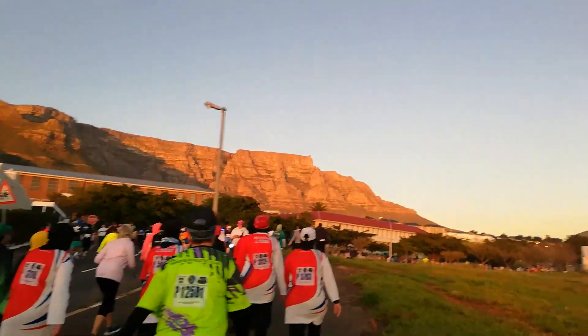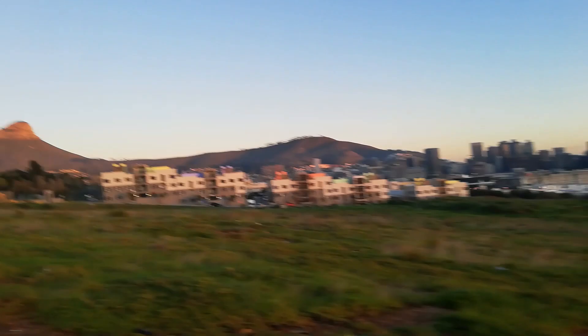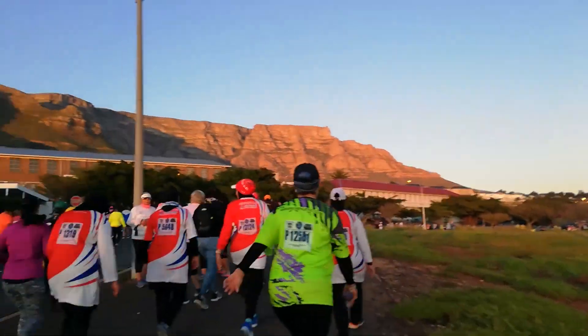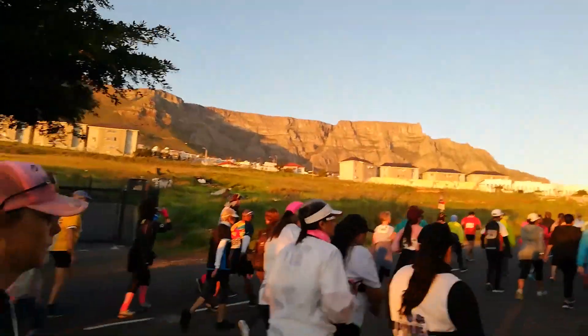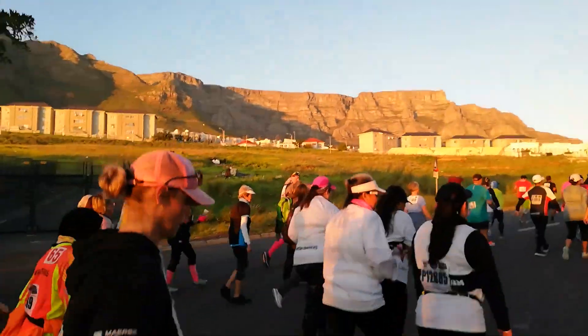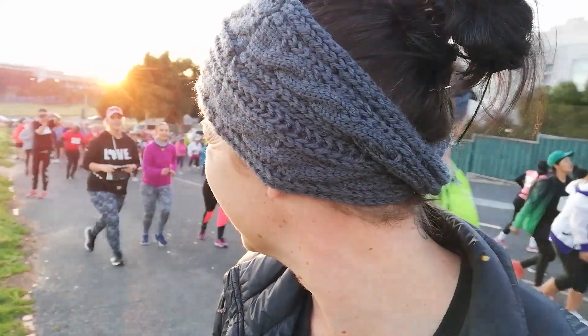District 6 was once known as the soul of Cape Town — a culturally rich, diverse community before it was torn apart by the apartheid regime in the 60s and 70s. Over 60,000 of its residents were forcibly removed and relocated, their homes torn down except for the places of worship. Now this land stands empty as another heritage site to remind us of our past. It's a very special place.